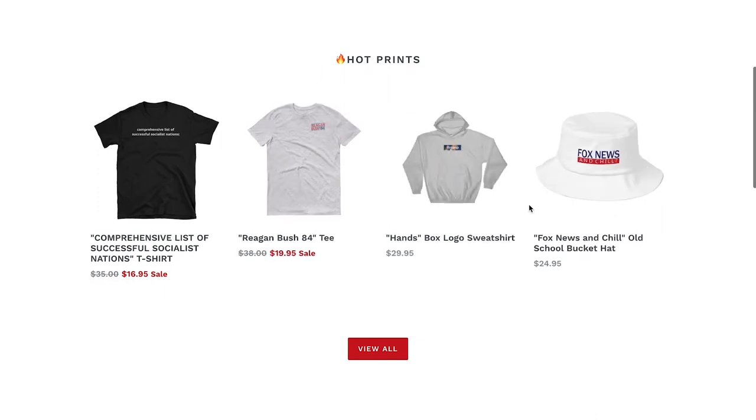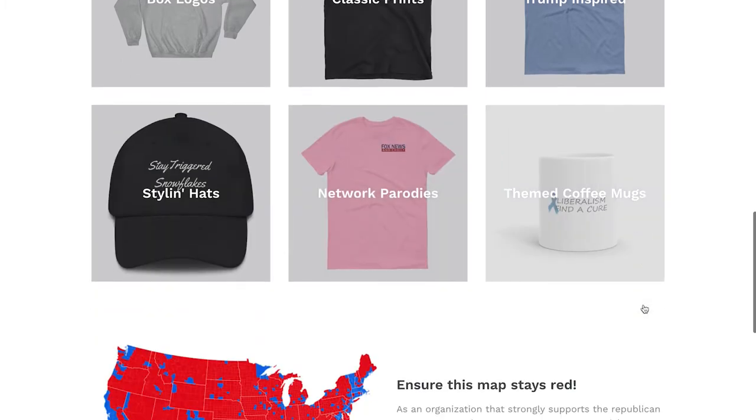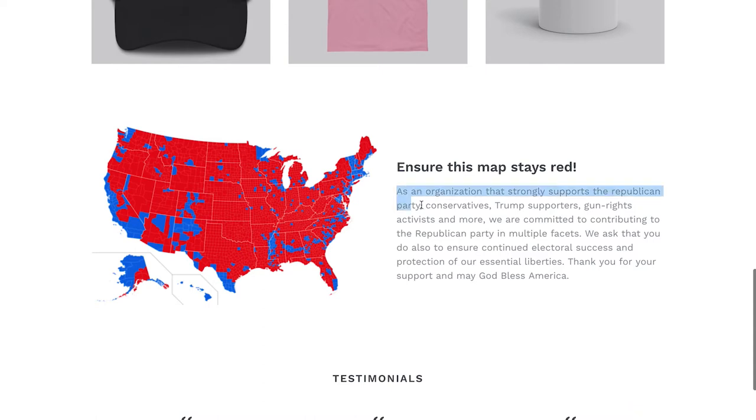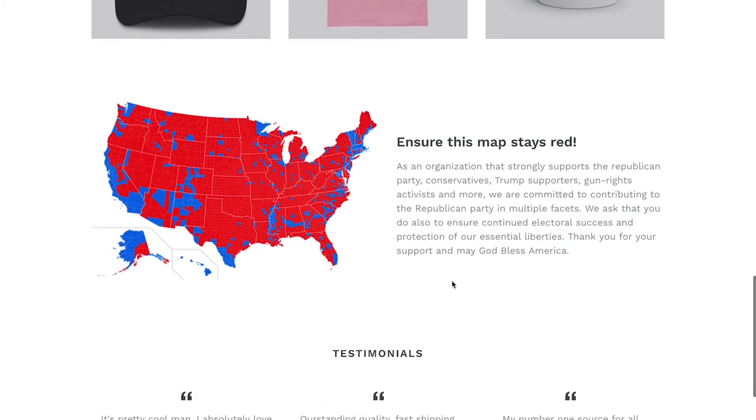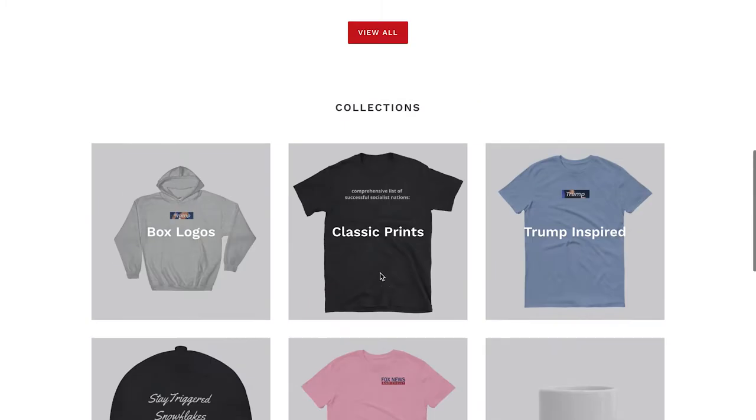So we've got some clothing items, some coffee mugs. And then this looks like a mission statement — so this is cool. Something this website is doing really well is they have a mission statement, which is very smart for something as politically charged as this, to build trust with visitors. Then we've got some testimonials, which is always good to have. So that's the homepage.